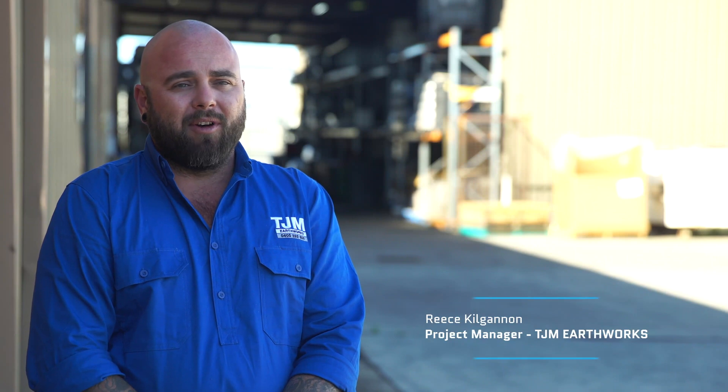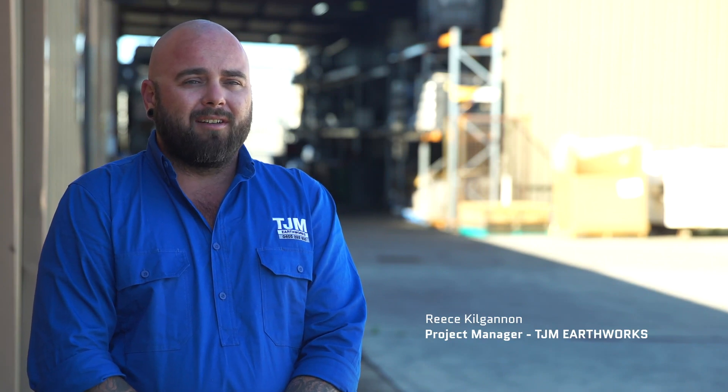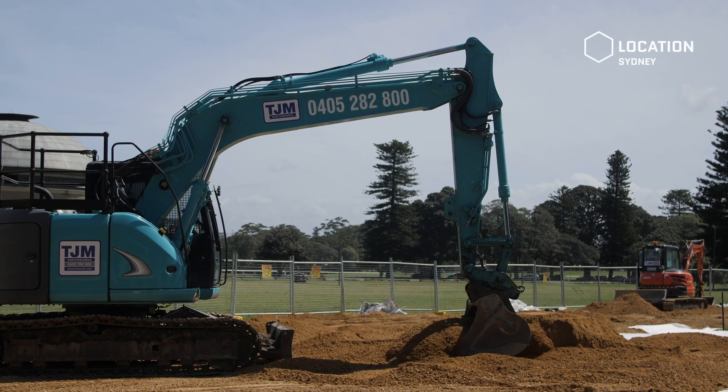I'm Rhys. I work for TJM Earthworks. I'm their project manager and we conduct a lot of civil and rail projects.